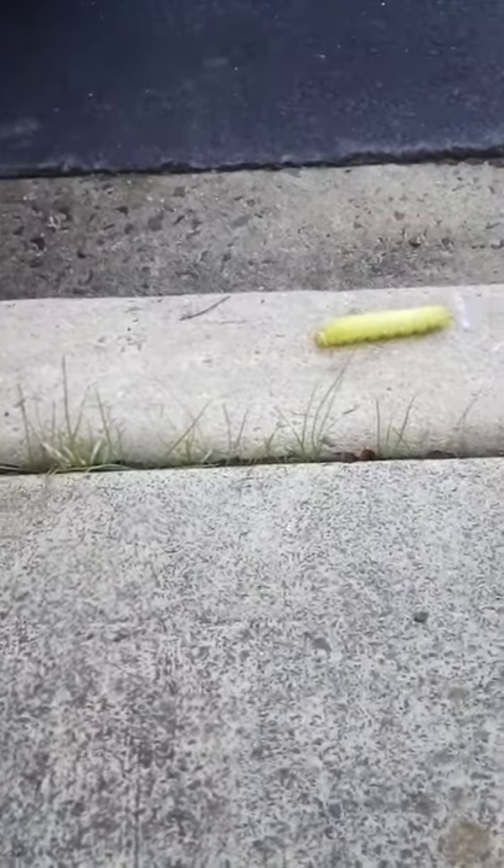Let's see how it interacts with the ants. It just scares the ants away, huh? I'll stay out of your way, Mr. Caterpillar.